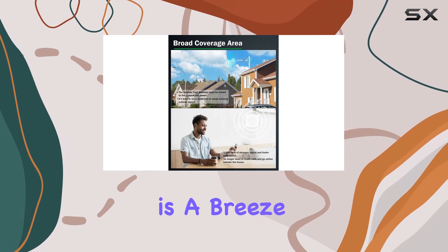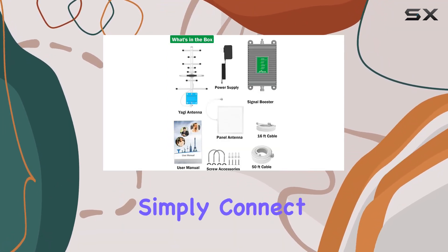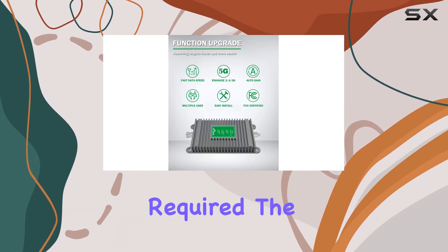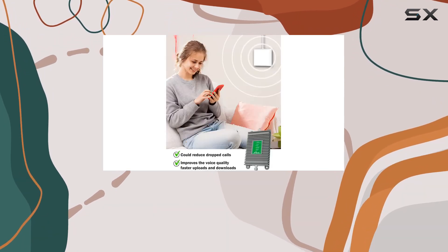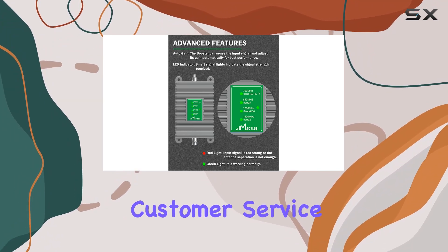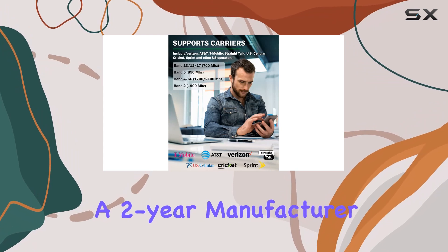Installation is a breeze, thanks to the included components and step-by-step instructions. Simply connect the cables and power it up — no complex setup required. The booster supports multiple users simultaneously, making it an ideal solution for households with several devices. Masilo offers excellent customer service, backing the product with a 30-day money-back guarantee and a 2-year manufacturer guarantee.